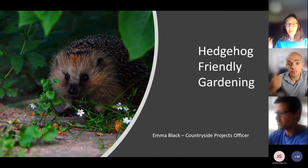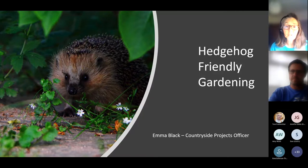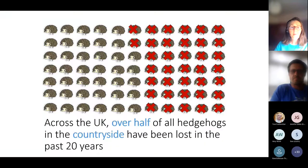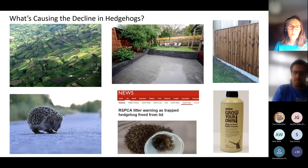Hi everyone, I'm Emma Black. I'm going to focus on one animal — the hedgehog — and talk about actions you can take in your garden to help hedgehogs, knowing that anything we do for hedgehogs will help other animals as well. Unfortunately, like much of the UK's wildlife, hedgehogs are really struggling. Over half of all hedgehogs in the countryside have been lost in the past 20 to 25 years. Things are looking somewhat better in urban areas, but we've still lost nearly a third there, so there's a lot more to do.